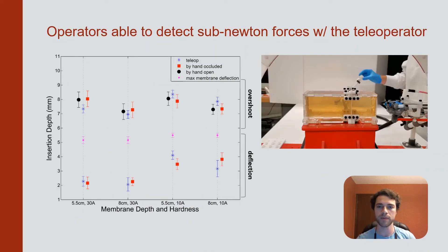We also conducted a user study where participants performed mock biopsy tasks using the teleoperator and compared this to the same tasks holding the needle directly in hand. The video here shows a sample insertion. The operator inserts the needle using the clutch mechanism and is able to feel when the needle contacts the membrane.